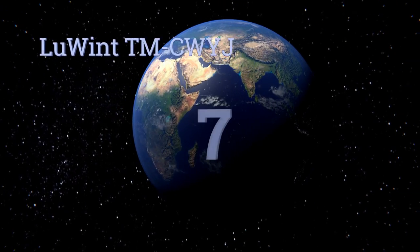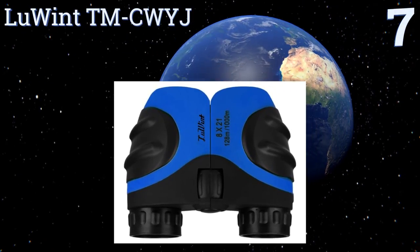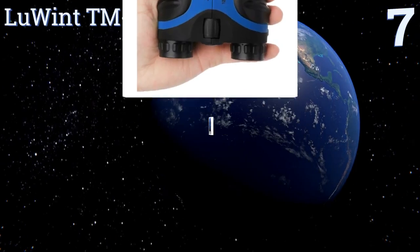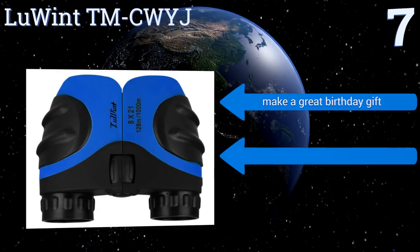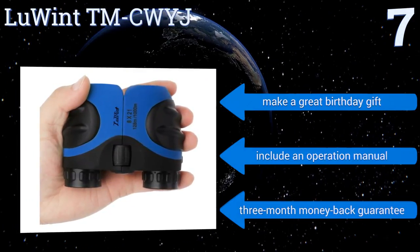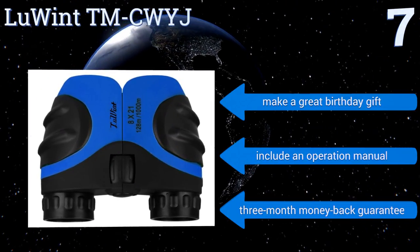At number 7, available in five different color options, you should be able to find a pair of Lewint TMCWYJ in your kid's favorite color, making it that much more likely he or she will actually use them. They're capable of eight times magnification to bring far away objects into focus. These make a great birthday gift and come with an operation manual and a three-month money-back guarantee.